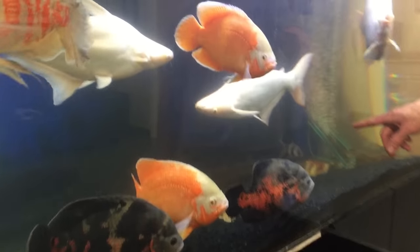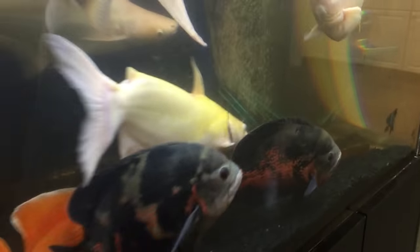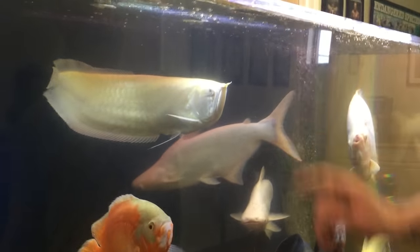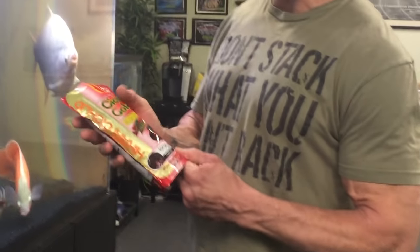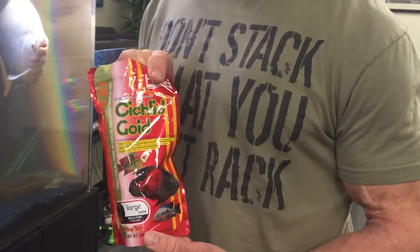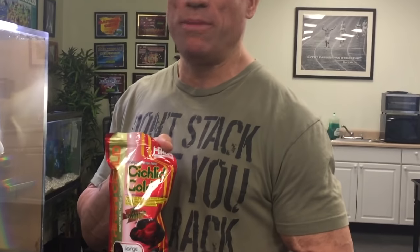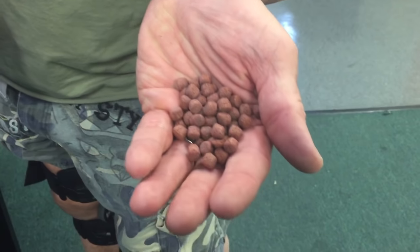Somehow the two clown loaches are still in there — they're the smallest fish in the tank, but the other fish seem to leave them alone. And of course the crown jewel of the tank is the albino silver arowana — I call him the king of the tank. Let's give him some food. I use Hikari cichlid gold pellets. I was originally using the carnivore sticks that are bigger, but they stink up the water so bad. I stick with these — they're a good pellet size and the fish seem to like them. They fill up pretty quickly on these.